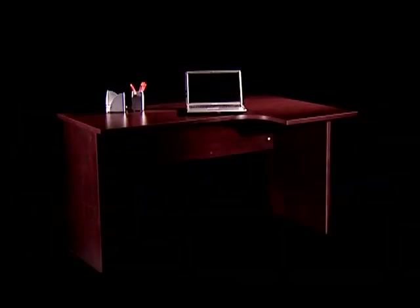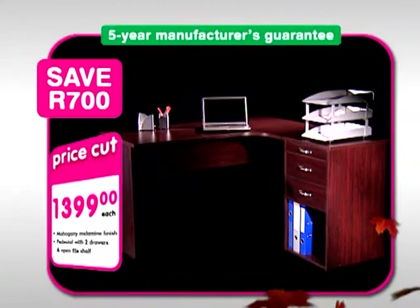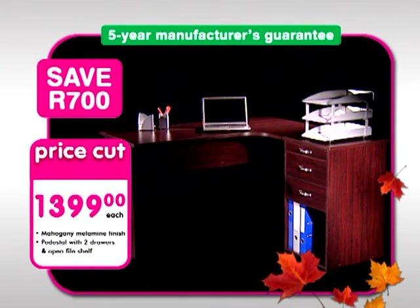Save 700 Rand on this mahogany finish workstation with right-hand cluster desk and two-drawer pedestal. Only 1,399 Rand, plus a 5-year manufacturer's guarantee.